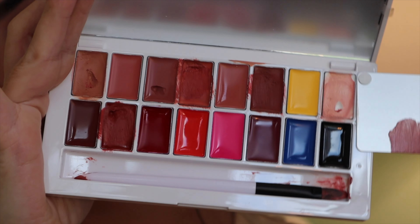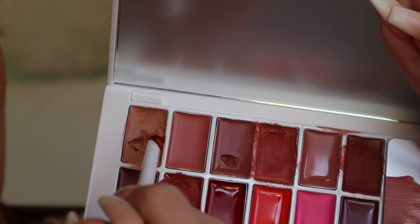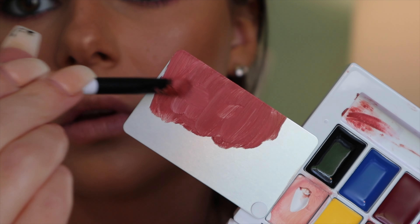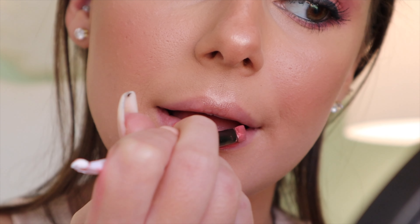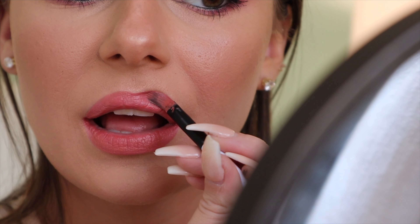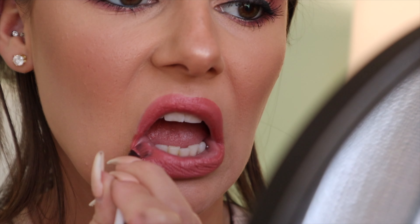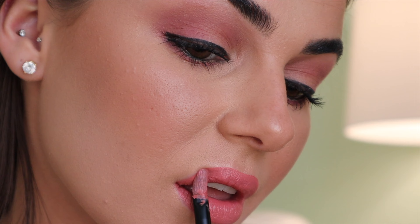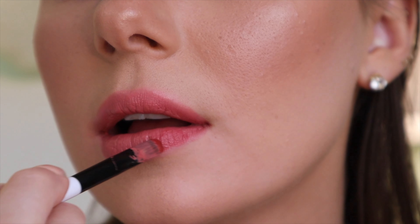Moving on to lips. I'm taking my Mario lip palette — this thing is amazing. You can see I'm mixing a few colors on the little tray to get a nice rosy pink color, adding some of the white to lighten it up, and there's the perfect shade. I'm applying this with the brush that comes in the kit. I have a bunch of other Mario palettes and next week's Makeup Monday is going to be testing all of those Mario products. I'm adding a little bit of a darker red from the palette just to add dimension — that's why I love this palette, because you can play with so many different colors.